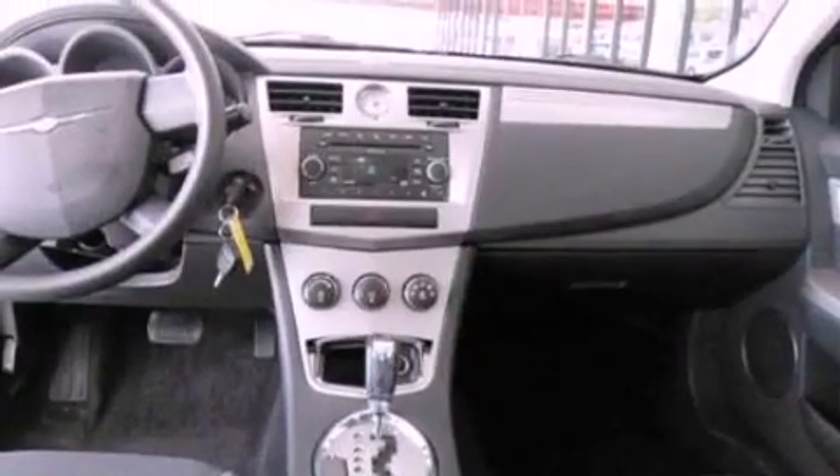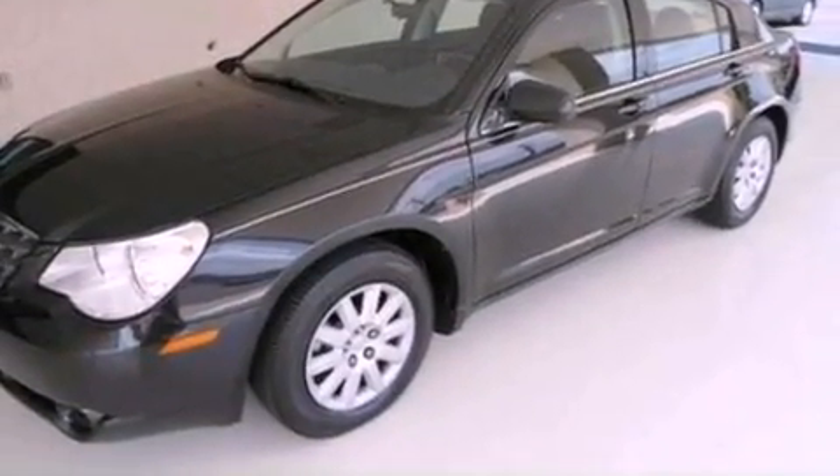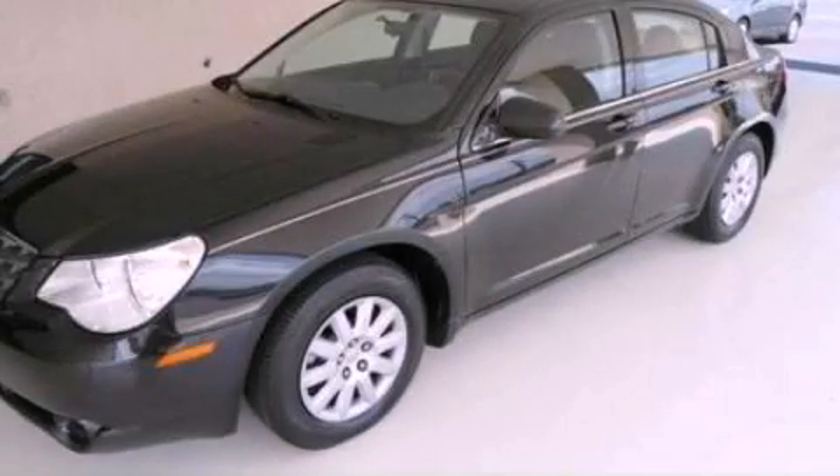With an EPA estimated rating of 30 miles per gallon on the highway, fuel efficiency does not take a back seat. Call now to find out how you can own this breathtaking automobile.